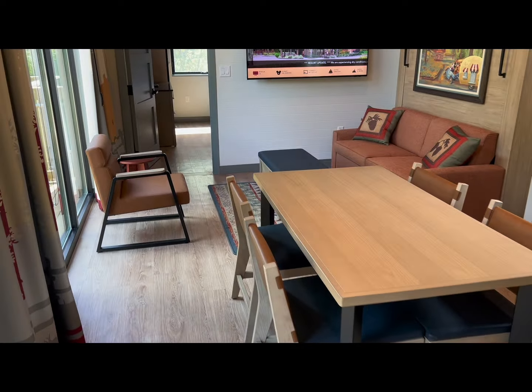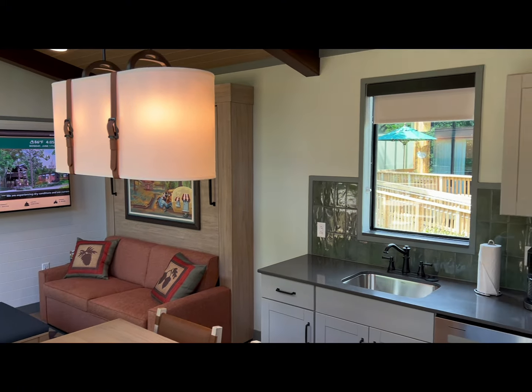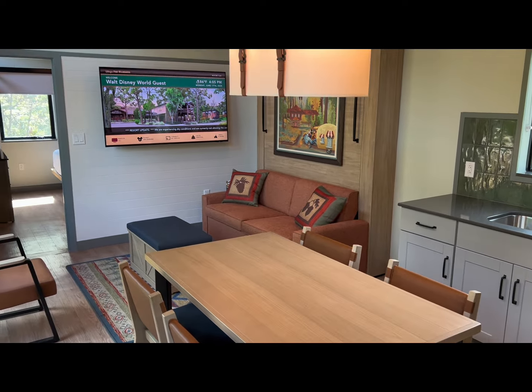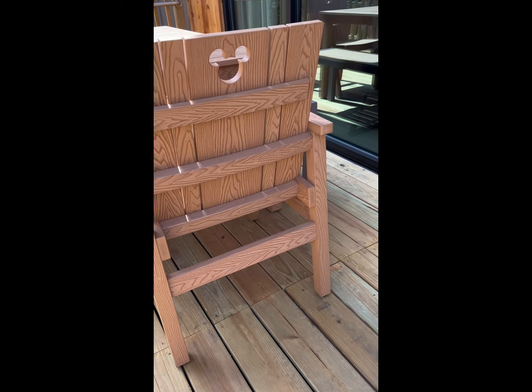That's the full tour. I can show you the outdoor area soon. That is the new DVC Villas at Fort Wilderness. The new patio furniture is a step up from the current picnic tables at the cabins — specifically the DVC Cabins at Fort Wilderness — and they include a fun Mickey detail on the chairs. Let me know what you think about the new DVC Cabins at Fort Wilderness.